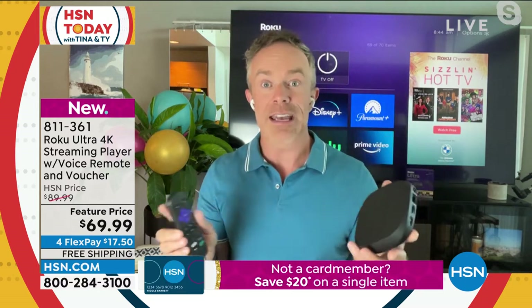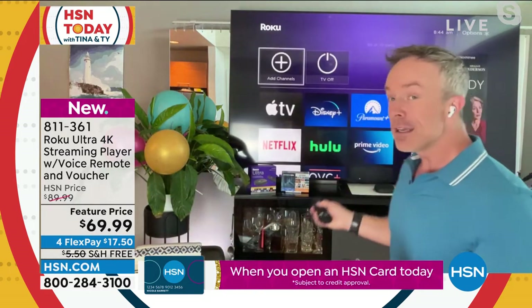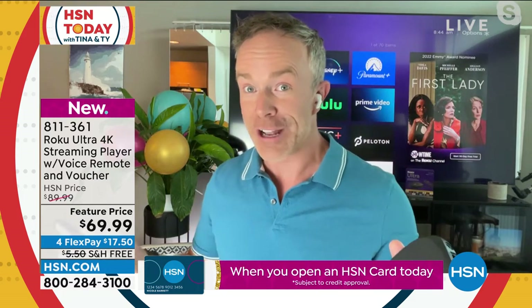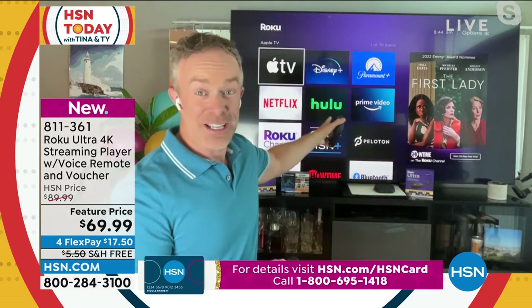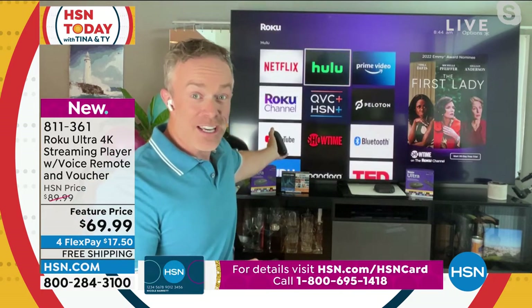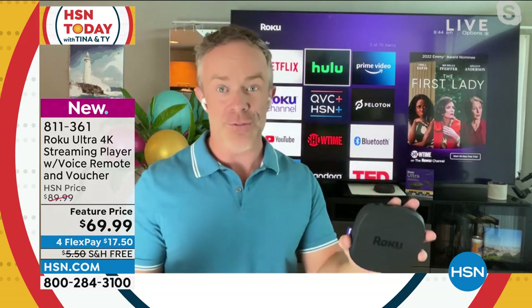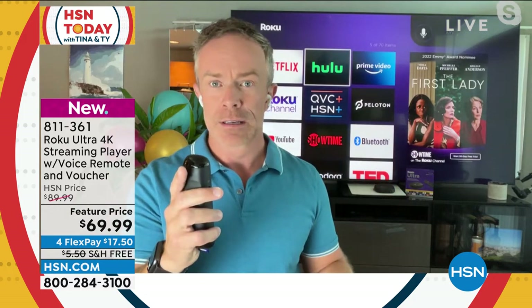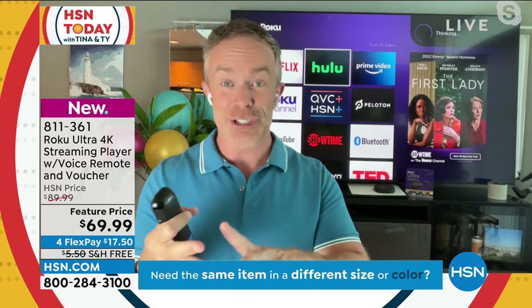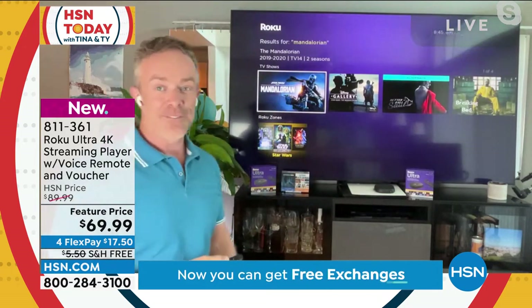It is the season of streaming. The golden age of television is back, but most of those big shows everyone is talking about are not on Channel 4 or Channel 2 — they're on a streaming service. Mandalorian is on Disney Plus. Stranger Things is on Netflix. Do you have it? Can you find it? I just mentioned Mandalorian — let me speak to the remote. It did the thinking and it found it right there.